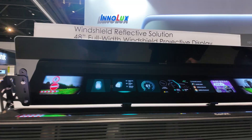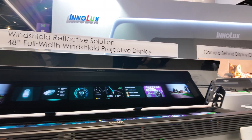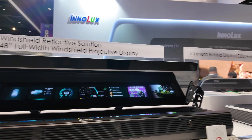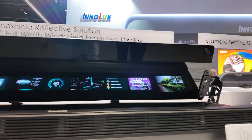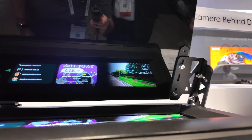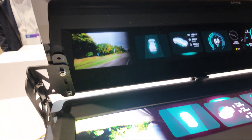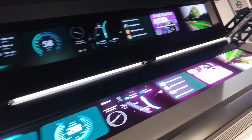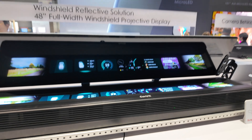This is a very advanced automotive display. What you see is what we call a projective display. What we do is project images onto the front screen — it's like a very wide HUD for the whole width of the car.